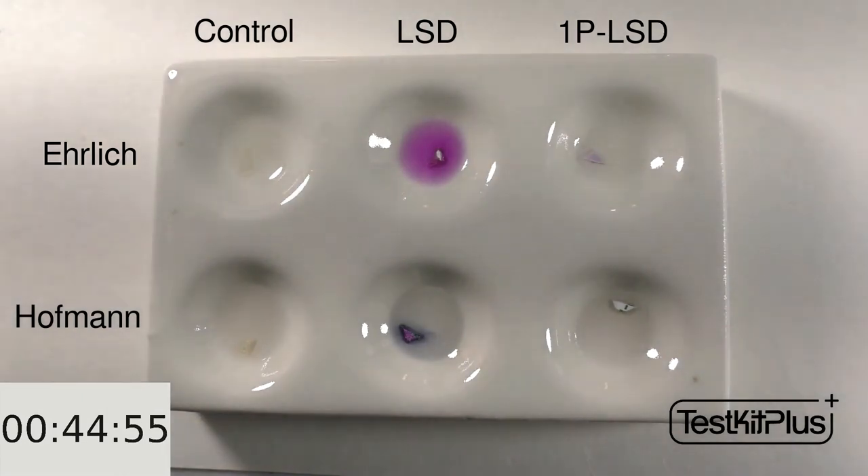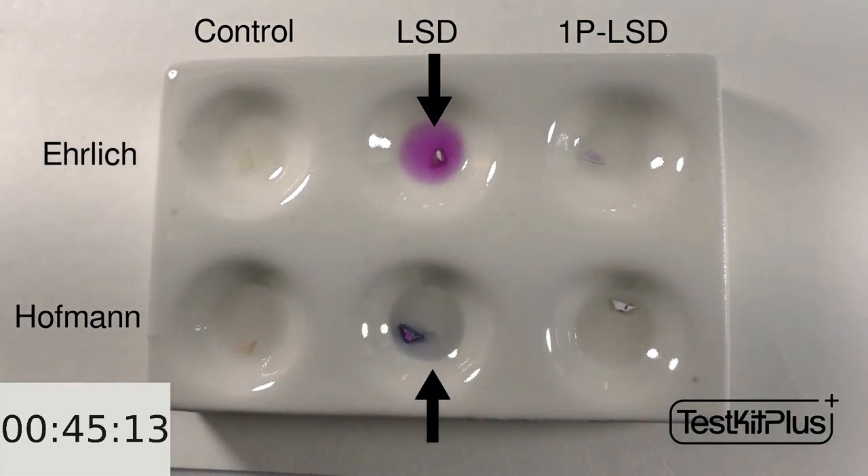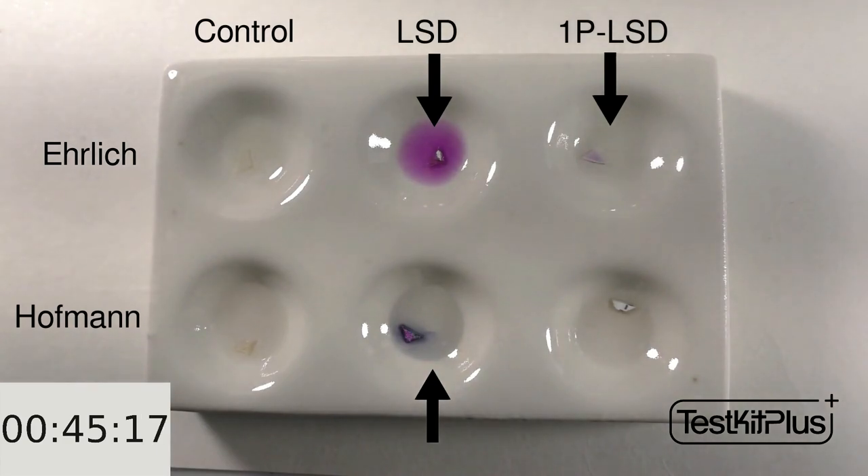I'll move up to 45 minutes, and we can see a more prominent purple color with Ehrlich in the top middle sample, and blue with Hoffman in the bottom middle sample — this is what we'd expect with LSD. We're starting to see some purple has also appeared at the top right with Ehrlich, but not a big change with Hoffman in the bottom right.